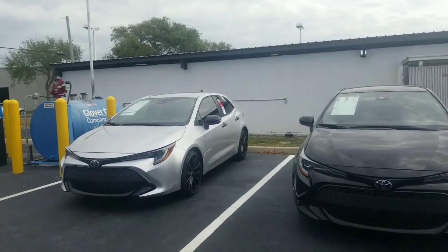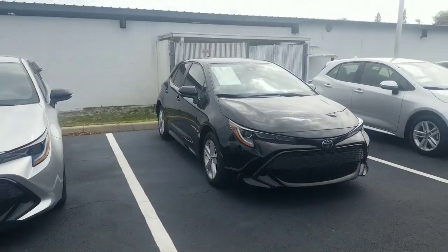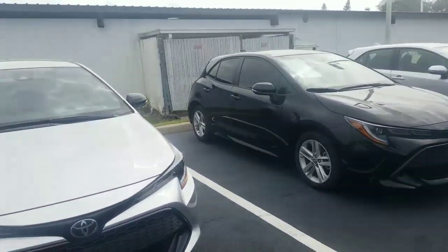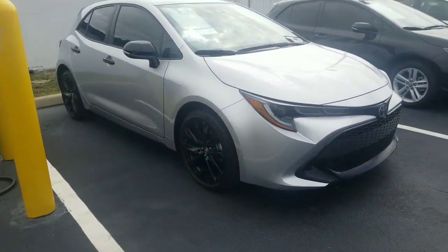Good morning Valerie. This is Eric over at Toyota of Melbourne. You inquired about the Corolla hatchback — fine choice. I do have several Corolla hatchbacks here at the dealership, including some of the SEs.